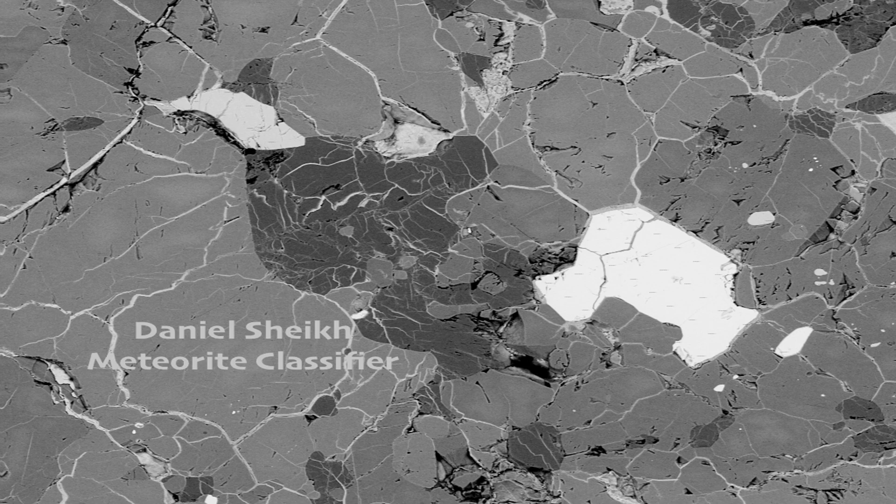Welcome, everyone. My name is Daniel Shake and I am a meteorite classifier. Today we're going to go over the first classification that I'd like to talk about, which is NWA 12534. This is an LL7S3W3. Let's get into it.